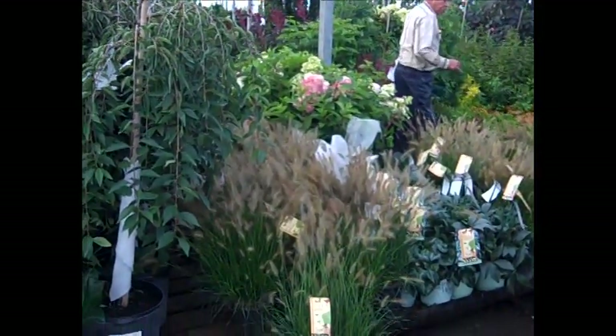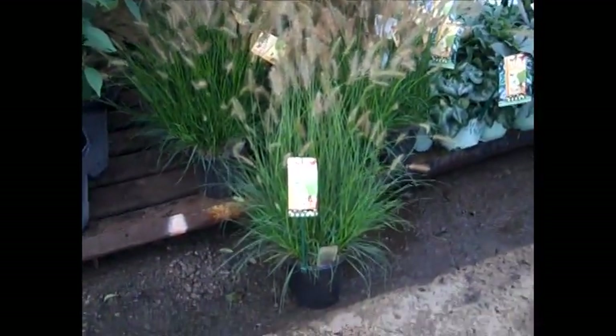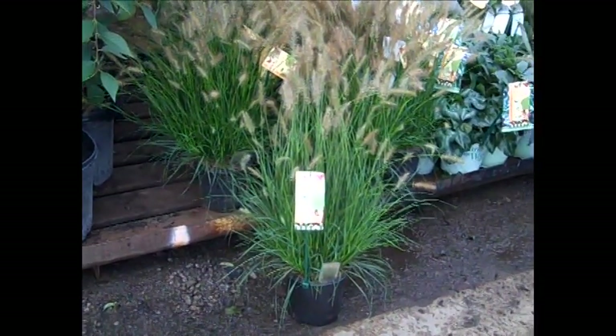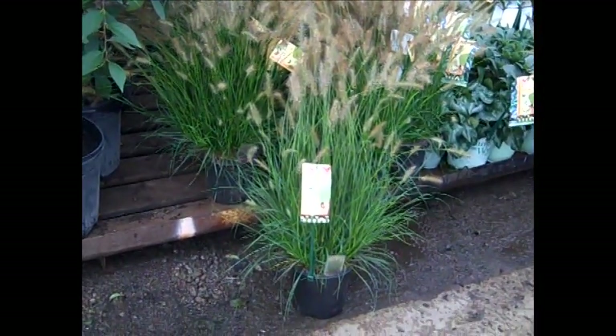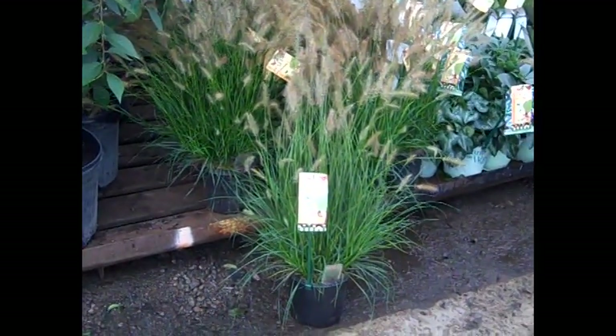I wanted to show you a few of our 19 centimeter one gallon grasses here — we're looking at hamlins, and again beautiful big plant, great value on these. Be sure to check with that fall fantastic order because that will help you on your restocking.